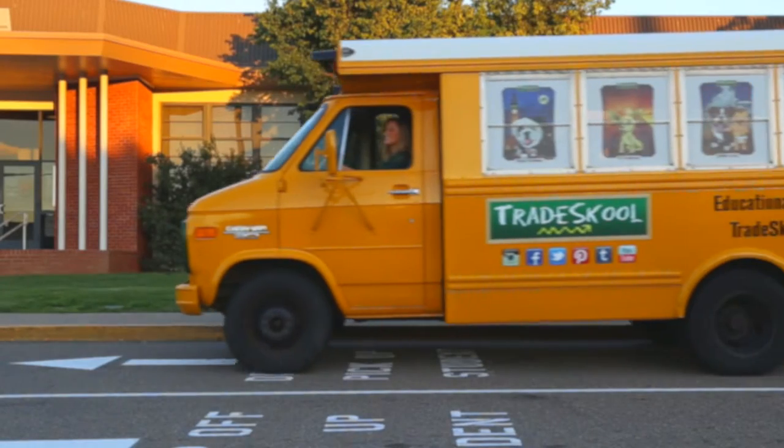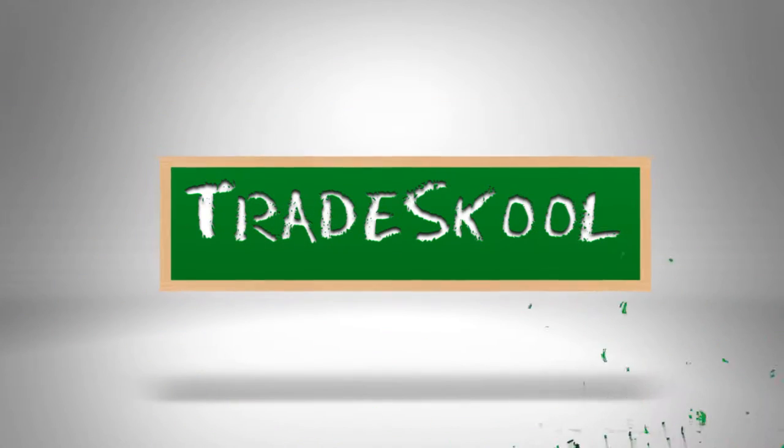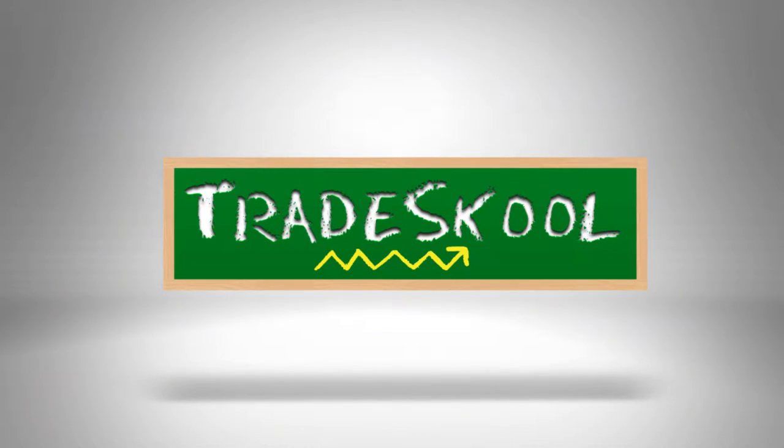Trading is fun and knowledge is cool. Grab a friend and play Trade School. Hey there, Trade Schoolers. It's me, Miss G, back in action at Trade School TV.